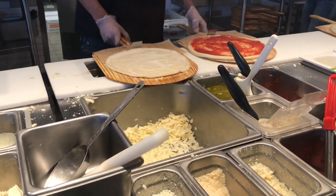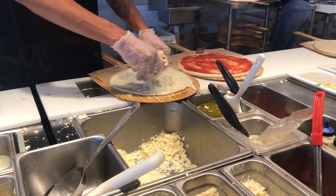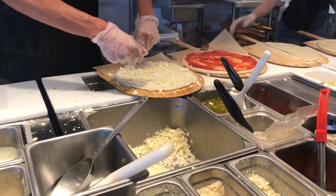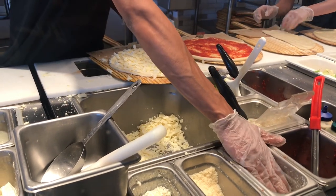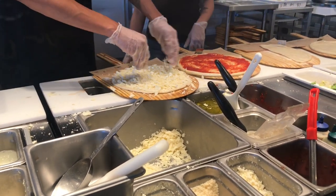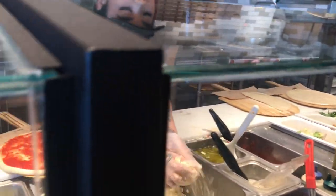On mine I'd like mozzarella and a little bit of feta. That's good enough. He'll get mozzarella and the ovalini mozzarella as well.